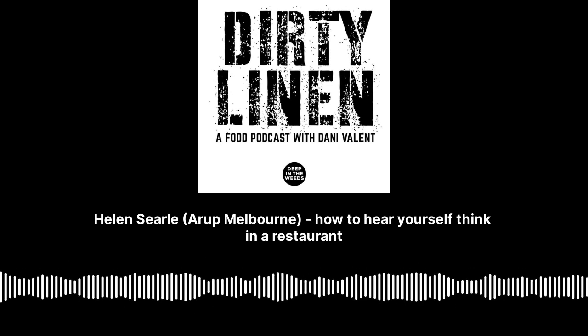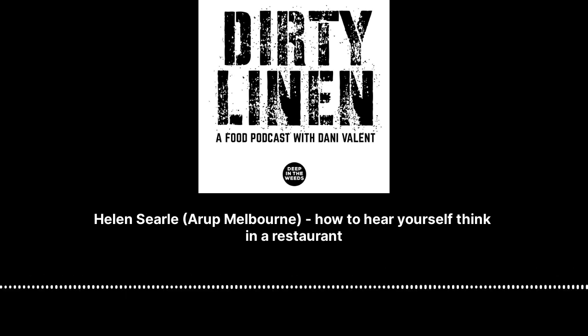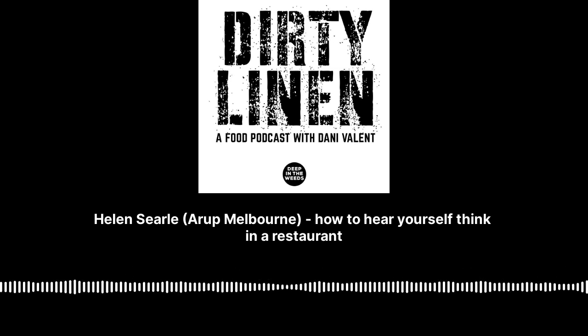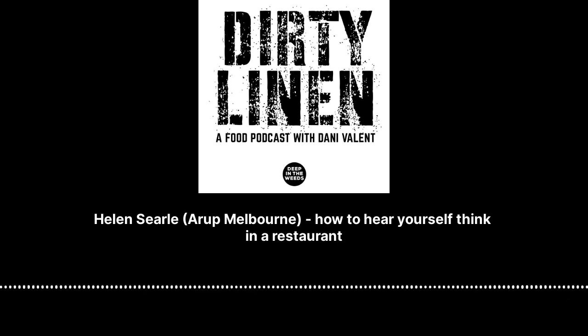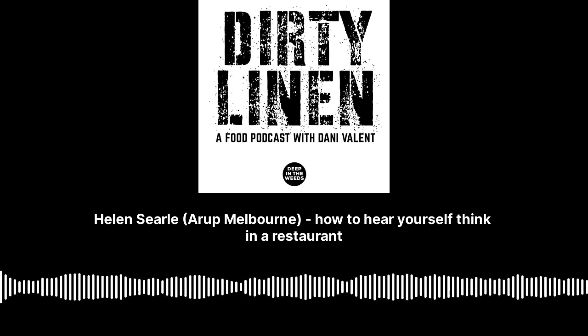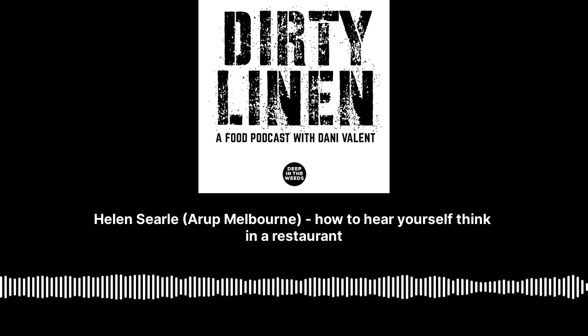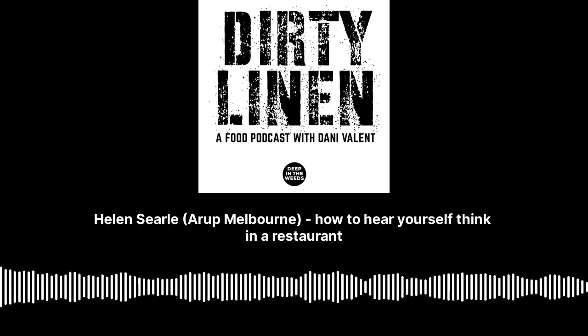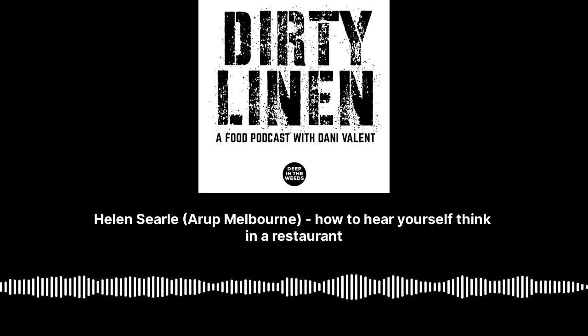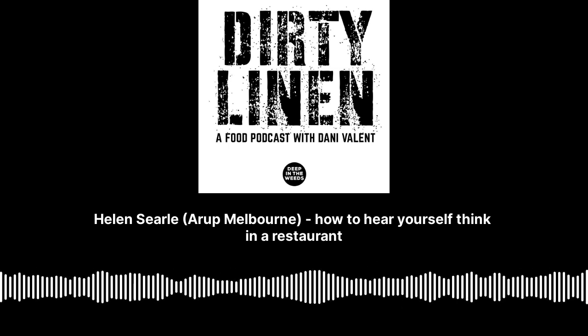That's actually the trickiest thing with restaurant acoustics and crowd noise in general. The input to our modelling used a bunch of different white papers — there's one by an author called Hayne that focuses on noise in beer gardens, giving you that potentially alcohol-fuelled, rowdy crowd where people are just less aware of their impact on the acoustic environment.